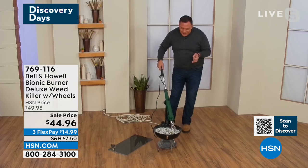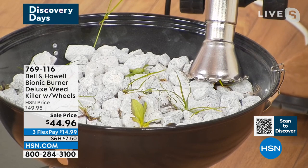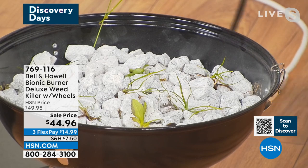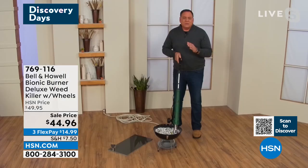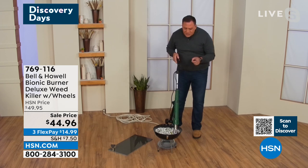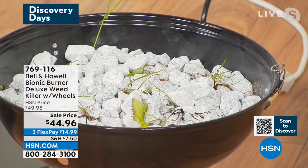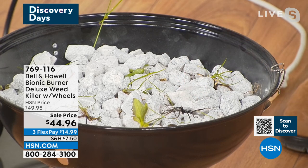I wish we had smell-o-vision because right now I can smell that weed getting toasty — that thing is getting cooked. Look at that — remember how big that was just a couple of seconds ago? That boy is done; he is not coming back. And the thing about this is that it takes a couple of seconds. You want to see a crispy one? Look at the one I just did — there was a nice big weed right there, but he's gone. It takes a couple of seconds, and you're not in a rush. You stand there. Anything you can get to make your life a little bit easier, you should take advantage of it. This is from Bell & Howell, so you know it's well-made. Their products are going to last and last. I've had one for two years and I use it all the time.